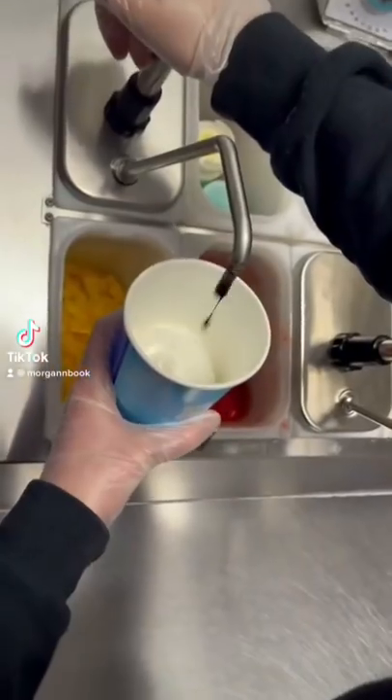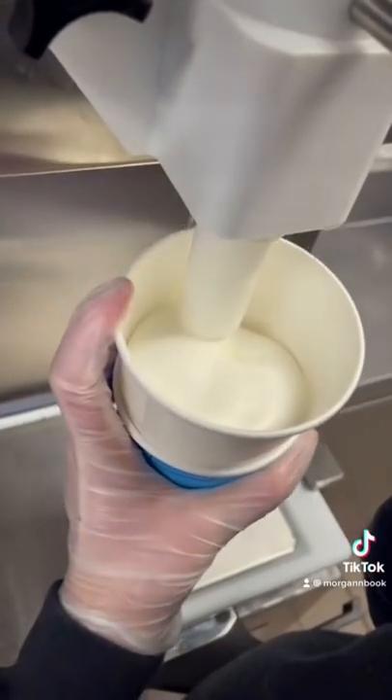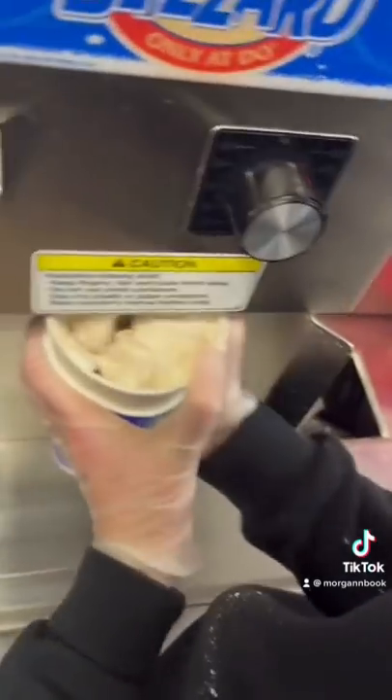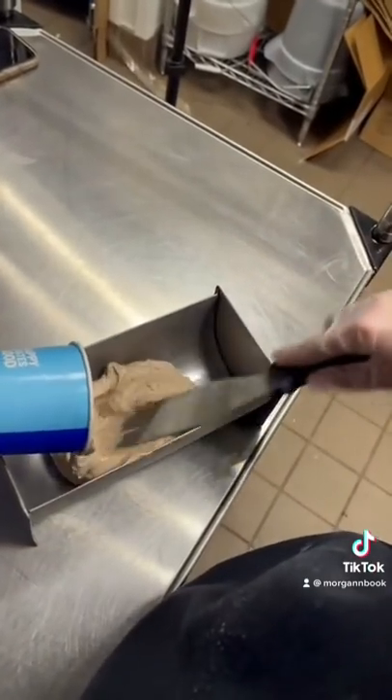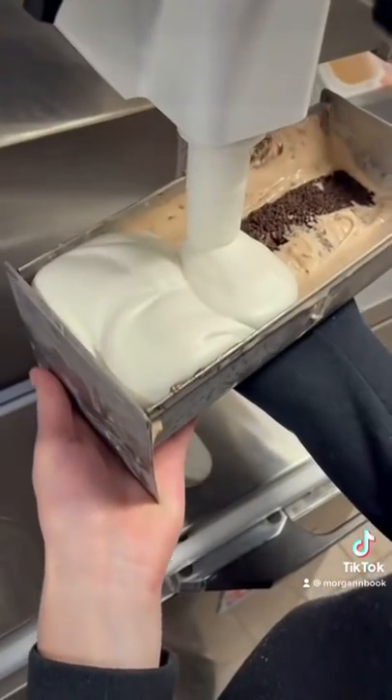My most asked question on this app: what is the worst blizzard to make at Dairy Queen? 90% of Dairy Queen workers are going to answer this question with a banana split blizzard, but nope, in my opinion, a Wonder Woman cookie collision is the worst to make.